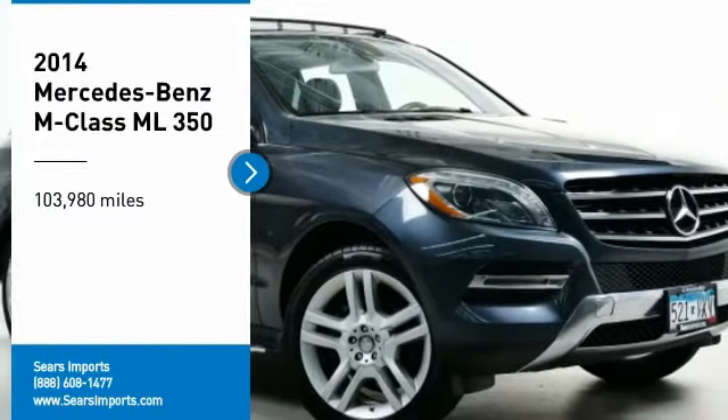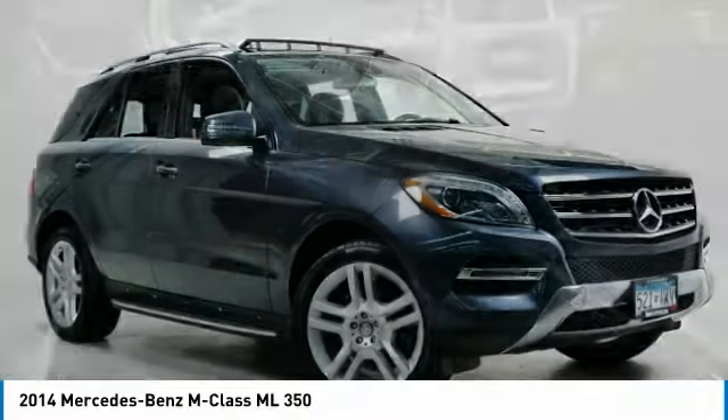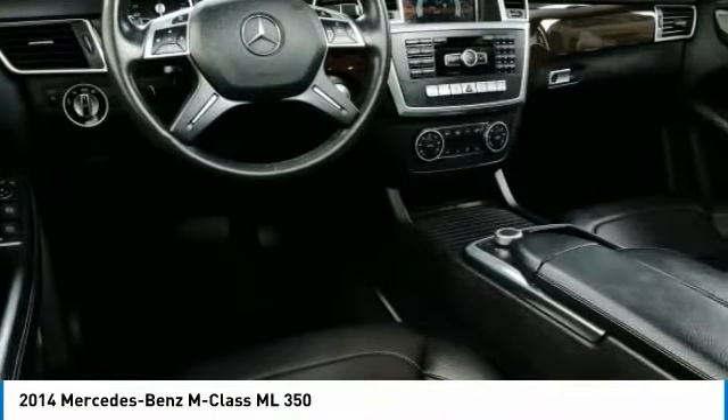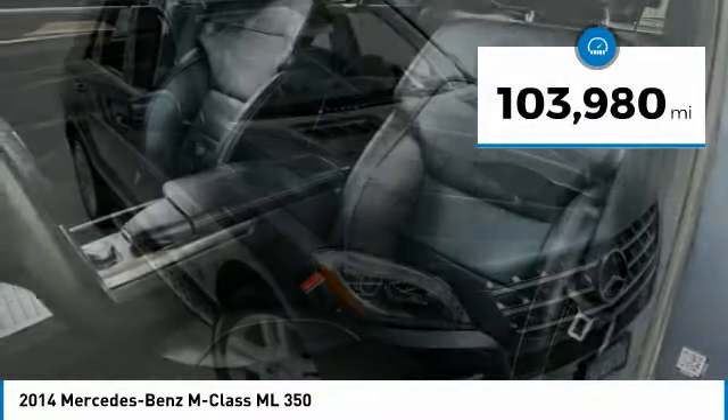Make a great choice today with the 2014 M-Class. Top-rated safety — it runs in the family. It is something we never take for granted. This vehicle has less than 105,000 miles.